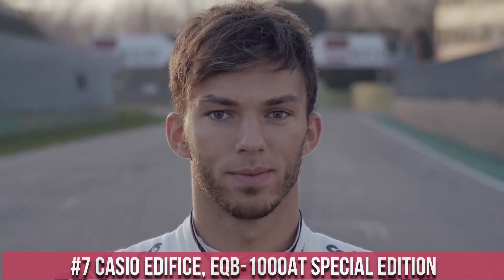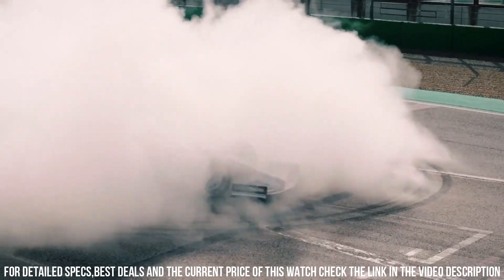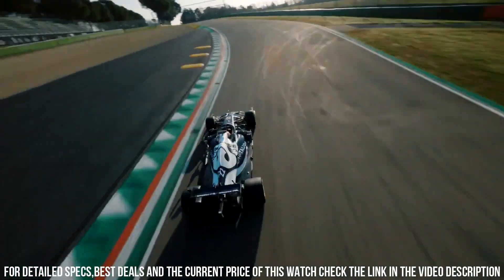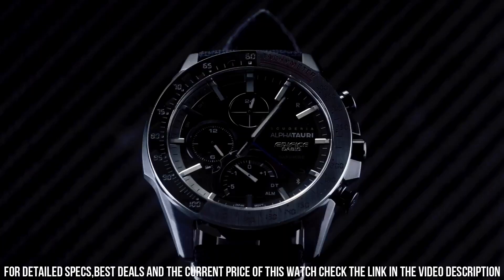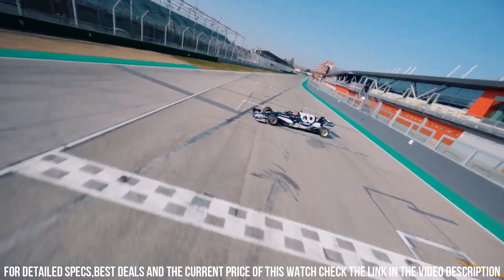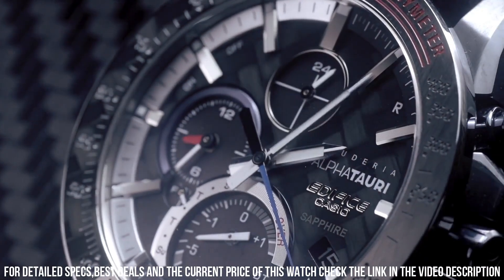Number 7: Casio Edifice ECB1000 special edition. It has Japanese solar quartz movement and 5604 caliber. Stainless steel case of round shape. Case dimensions are 45.7 mm in diameter and 9.8 mm in thickness. The dial of this Casio watch is black. Display type: analog. This timepiece has sapphire anti-reflection coating glass.